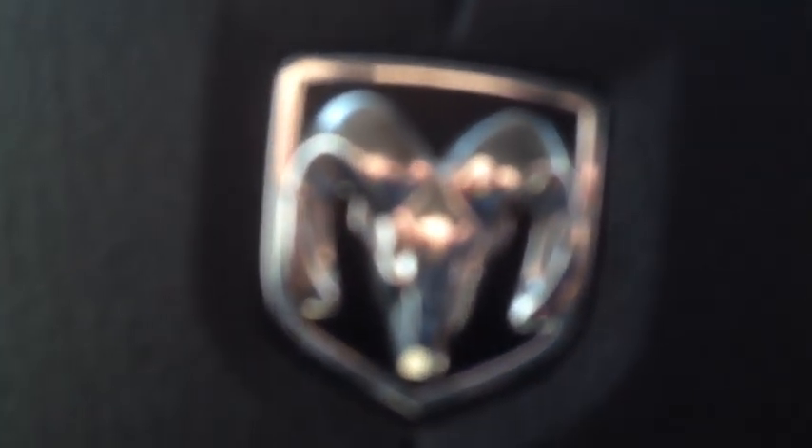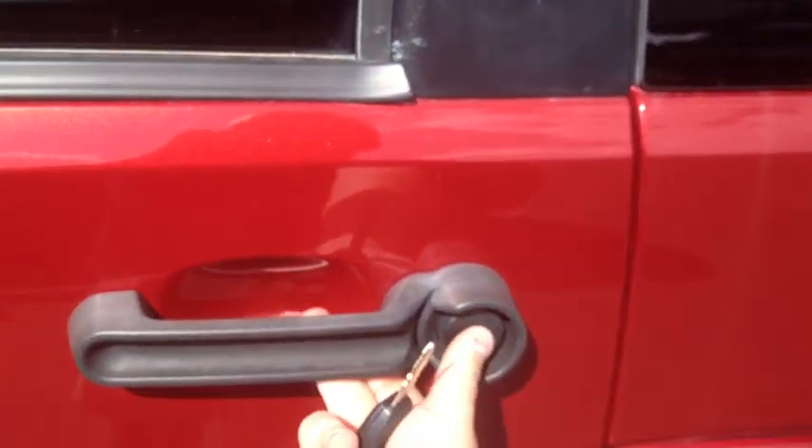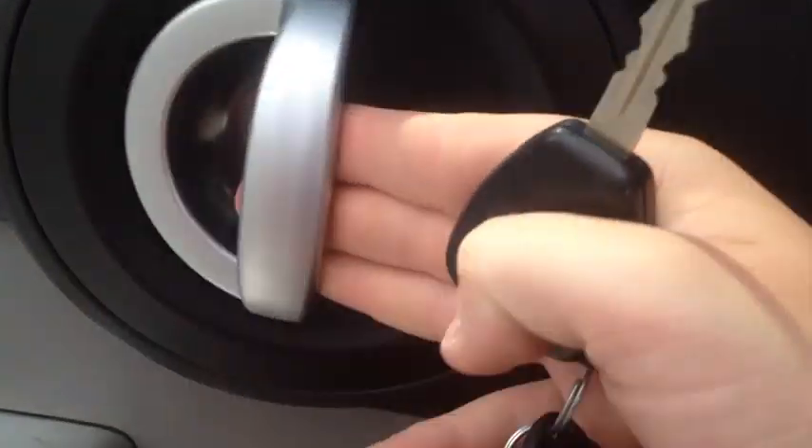It looks really good — Dodge logo front and center. Let's shut it down and check out the rest of the Nitro. I love these door handles, these are awesome. There's also a regular power outlet in the back — that's what you turn on from the front. Still have those awesome door handles back here, and you do have a good bit of leg room.